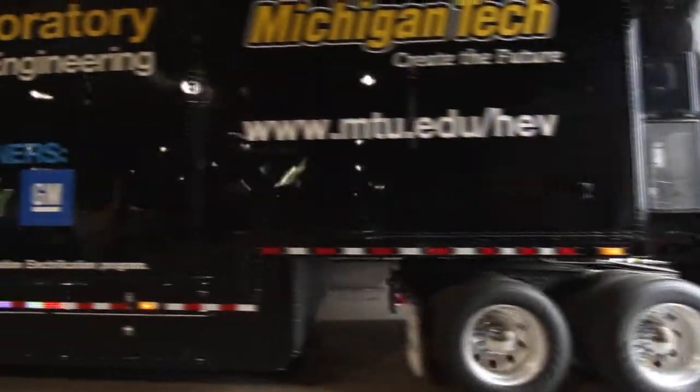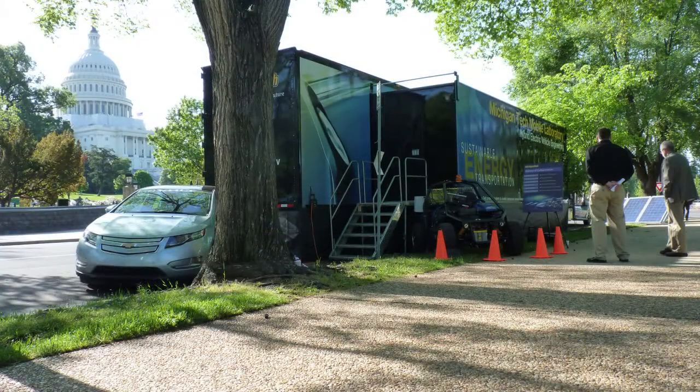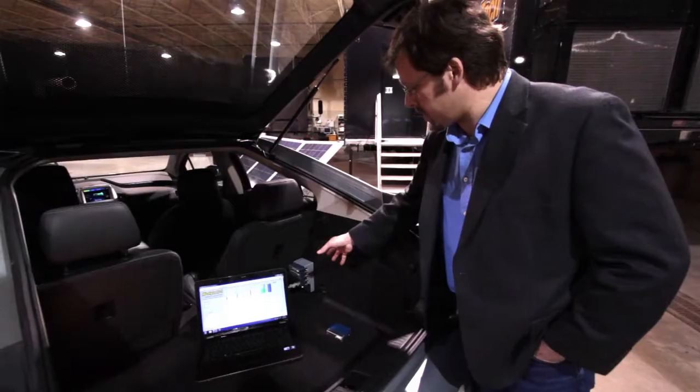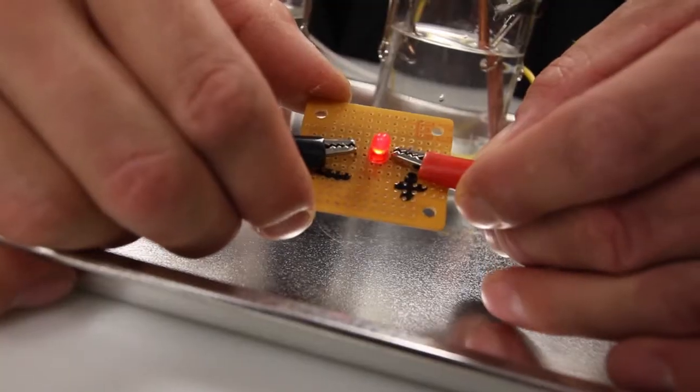Michigan Technological University's Mobile Lab brings hands-on education, outreach, and research to events across the nation. For businesses, the Mobile Lab meets educational needs with exciting educational opportunities for engineers, technicians, and managers.